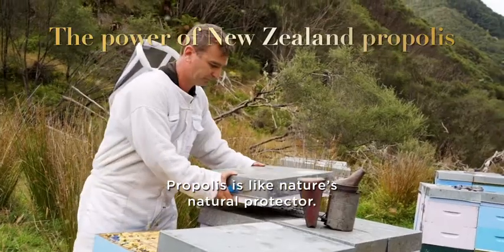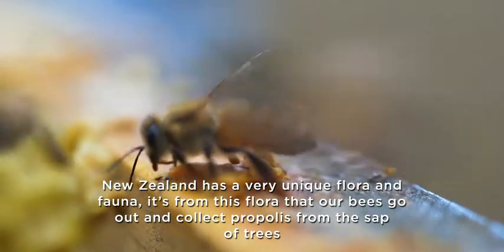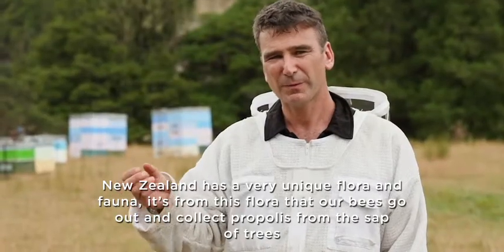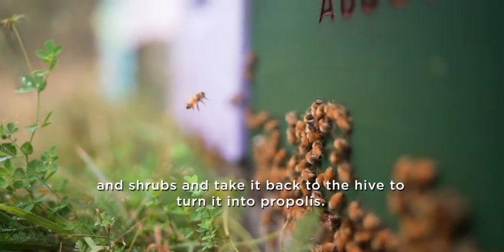Propolis is like nature's natural protector. New Zealand has a very unique flora and fauna. It's from this flora that our bees go out and collect propolis from the sap of trees and shrubs, and take it back to the hive to turn it into propolis.